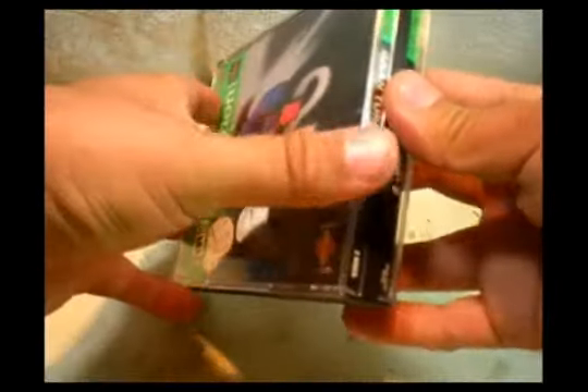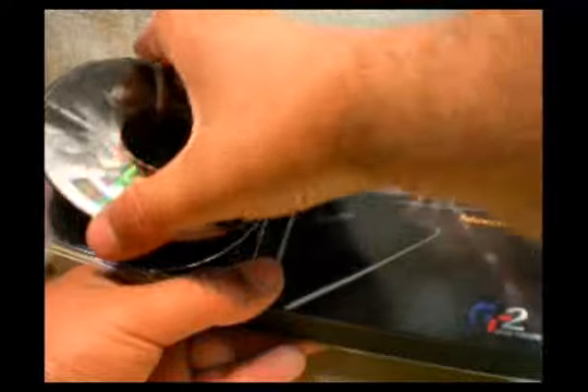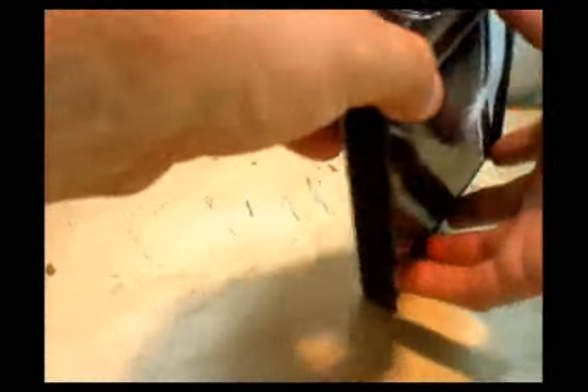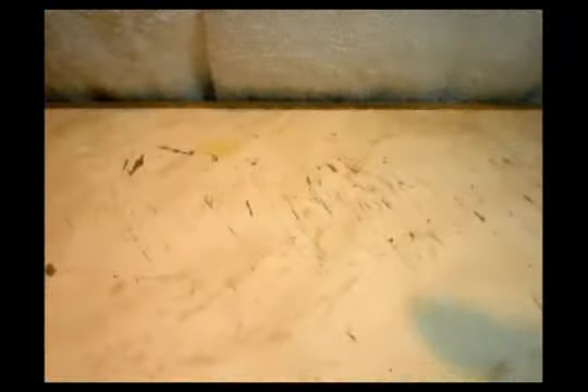Today I grabbed Gran Turismo 2 — pretty awesome, love this racing game for the PlayStation 1. It has two discs and they're quite nice, not too scratched up — I think it's playable. A friend of mine has a machine to make CDs good again if I have problems. It has a manual too. This one cost me around two bucks and fifty cents.